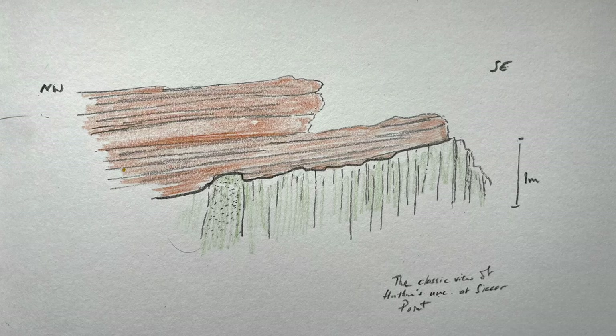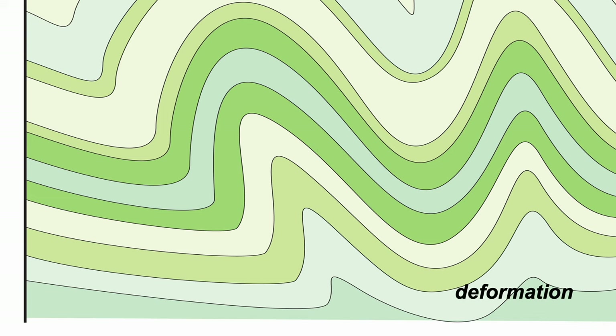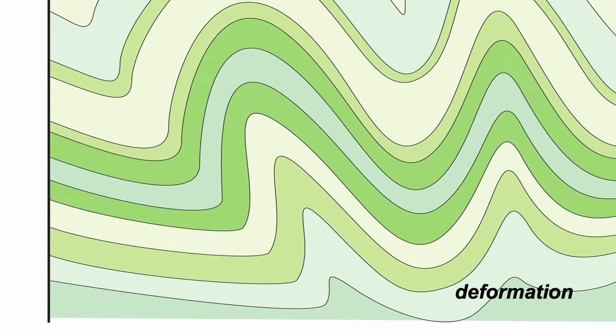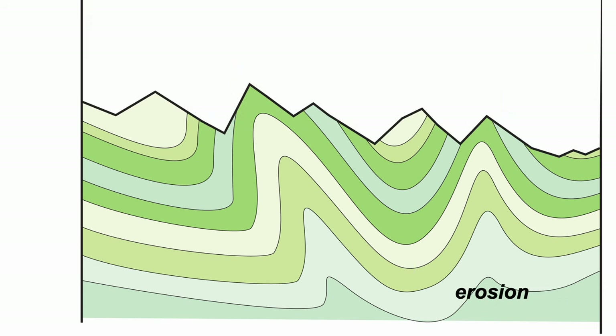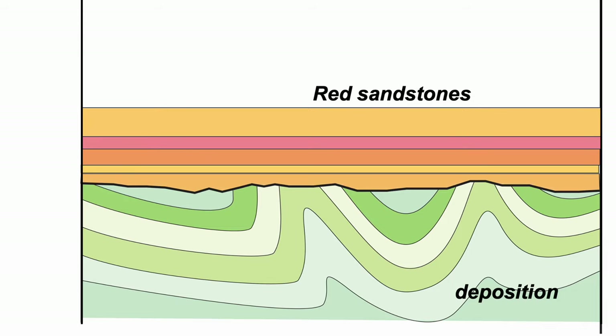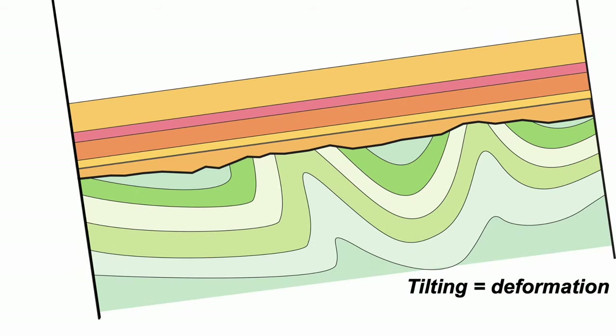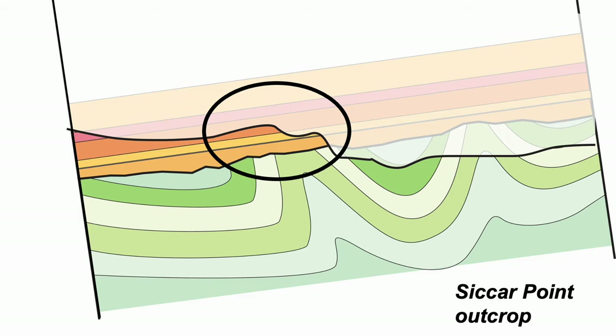Here's the outcrop: gently dipping red sandstones sitting on top of the steeply dipping greywacky sandstones. We can build up a story — greywackies laid down horizontally, perhaps on some ancient seabed, then these strata were crumpled up into folds, and in certain places the once horizontal layers are now stood on end. Then erosion cut deeply into the folded greywackies, leaving a land surface onto which these younger red sandstones could be deposited layer on layer. Then the whole lot tilted again, and erosion left the rocks in the modern landscape as the outcrops we find today.